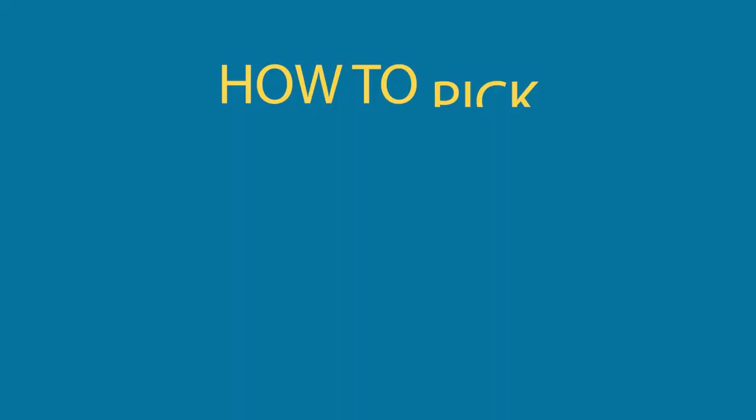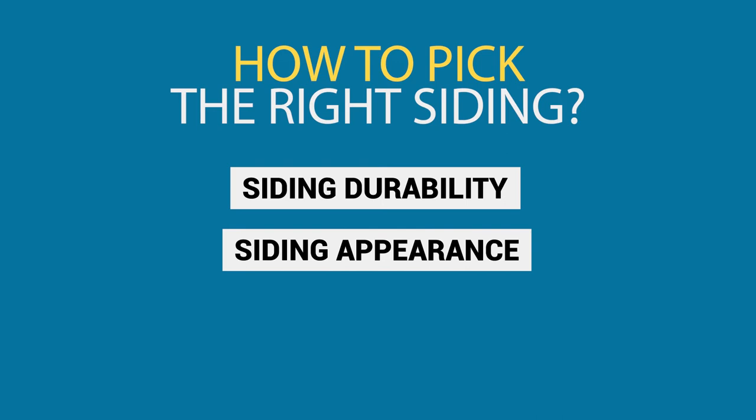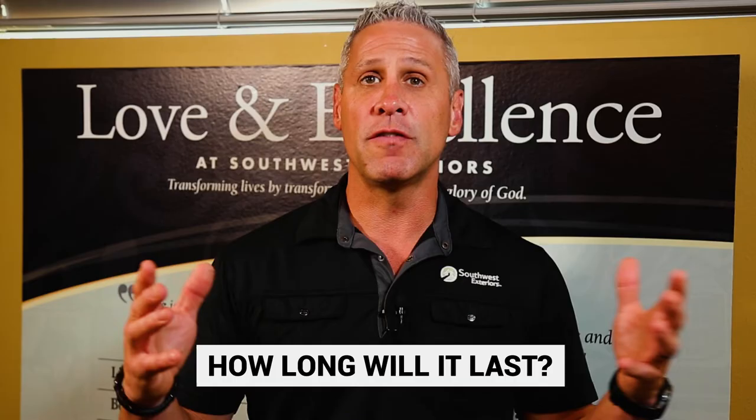To find the right siding for you, ask yourself these questions: How durable do you want the siding to be? What do you want the siding to look like? What's your budget for your project? How long do you want the siding to last? These questions will help you outline your specific goals for your siding replacement project.